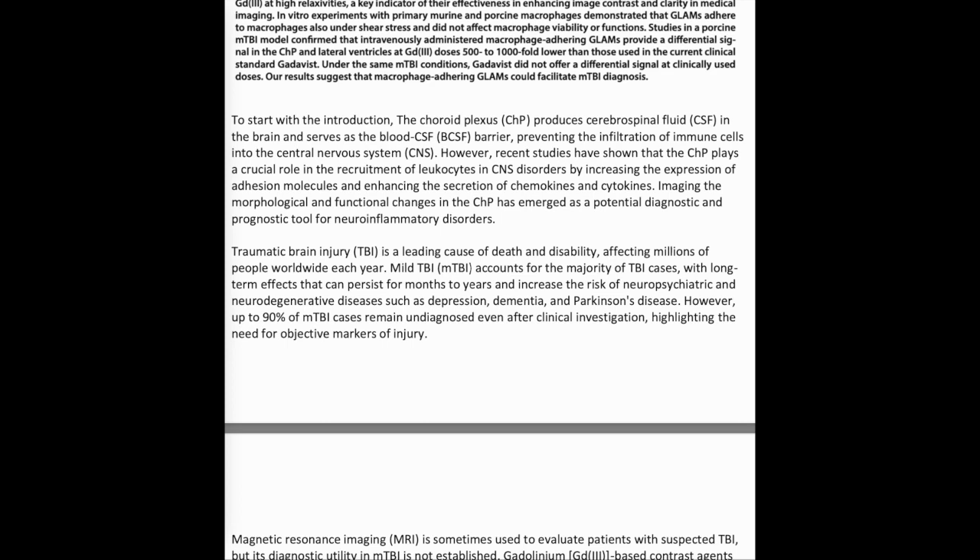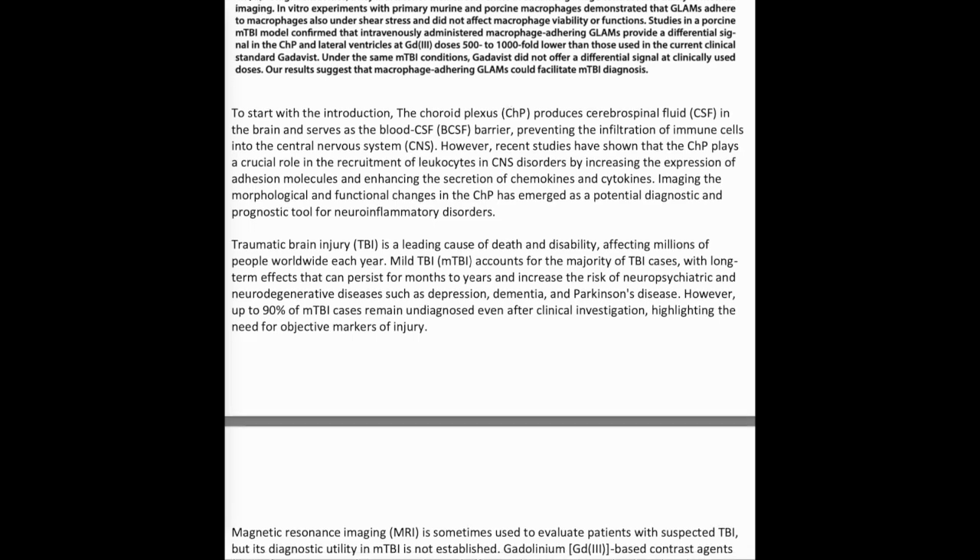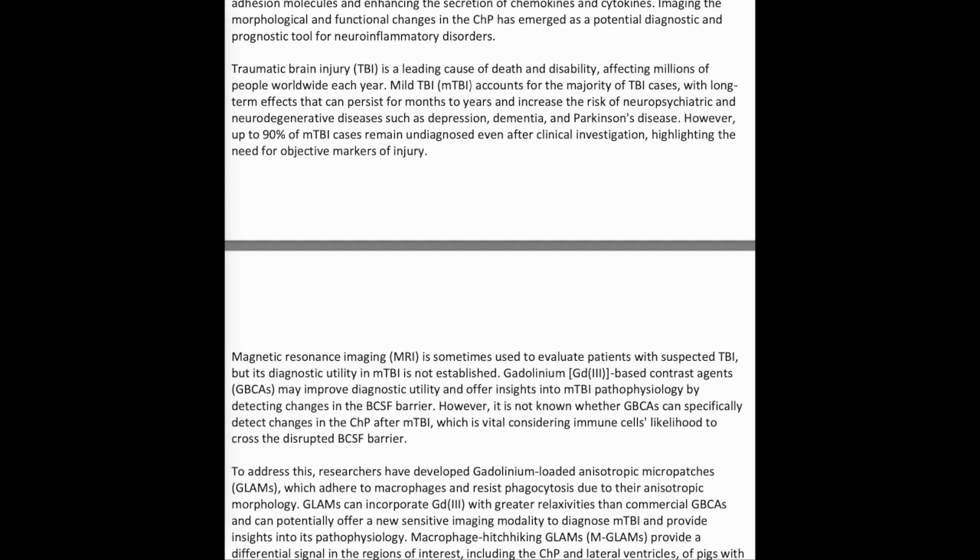Traumatic Brain Injury (TBI) is a leading cause of death and disability, affecting millions of people worldwide each year. Mild TBI accounts for the majority of TBI cases, with long-term effects that can persist for months to years and increase the risk of neuropsychiatric and neurodegenerative diseases such as depression, dementia, and Parkinson's disease. However, up to 90% of mild TBI cases remain undiagnosed even after clinical investigation, highlighting the need for objective markers of injury.